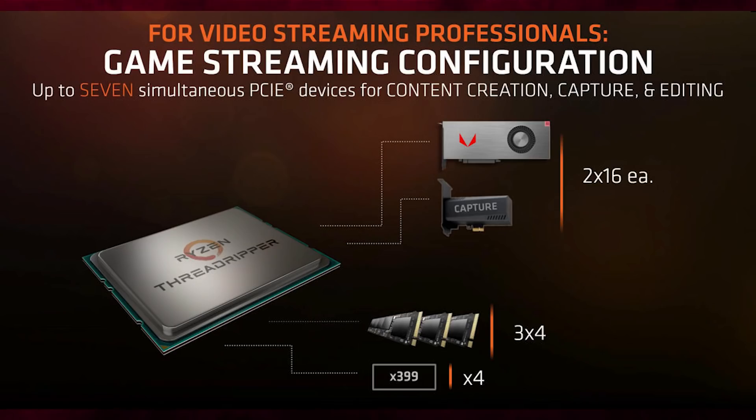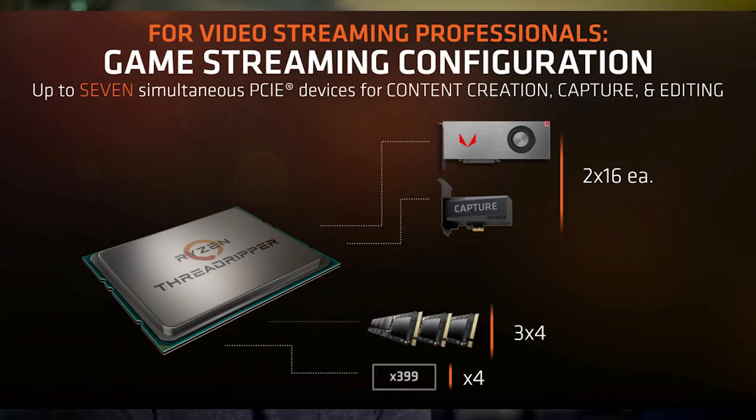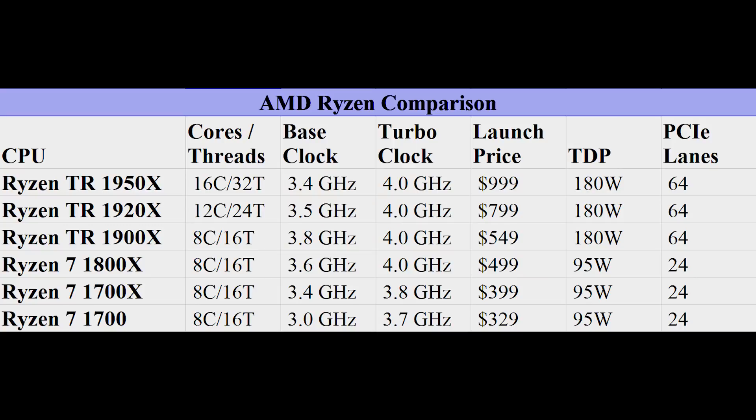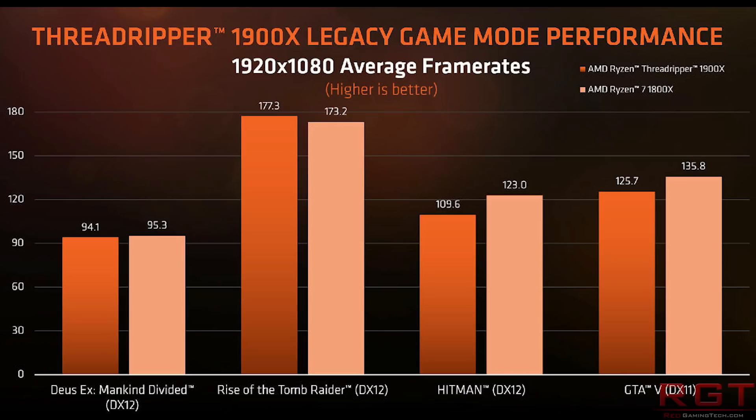This grabs headlines because it is, of course, the cheapest processor for X399 motherboards. That doesn't really mean much because X399 motherboards are not exactly cheap themselves, so hopefully prices of these motherboards will start to plummet a little bit. Essentially, it's a slightly faster version of an 1800X — in benchmarks, one can see that the 1900X does slightly beat the 1800X in most benchmarks by about 5 to 10 frames per second, depending on the game.